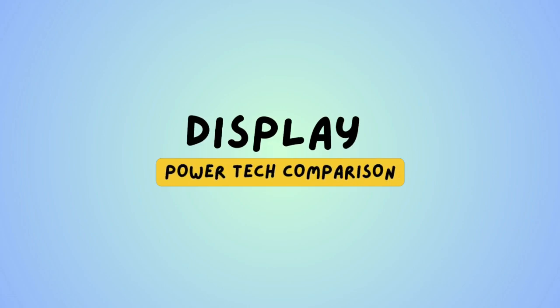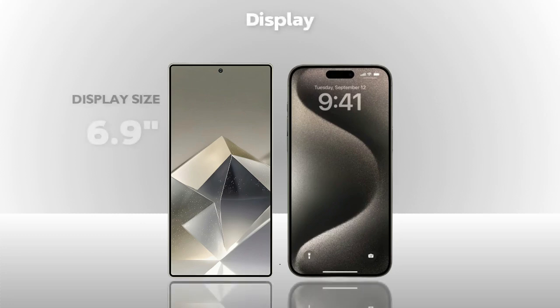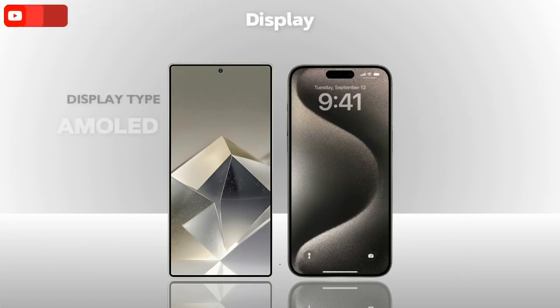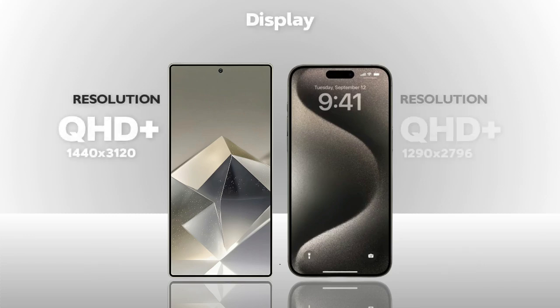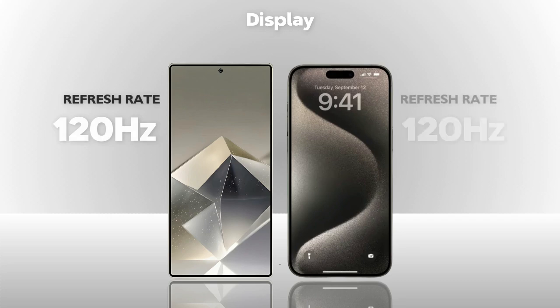Which one has a better display? Display size: both are the same. Display type: AMOLED — same. Resolution: Quad HD Plus — same. Refresh rate: 120Hz — same.